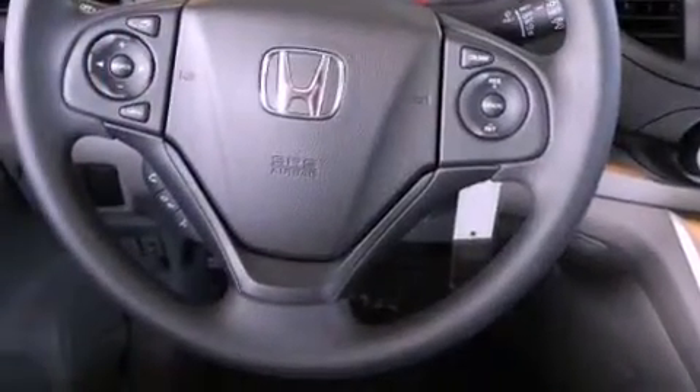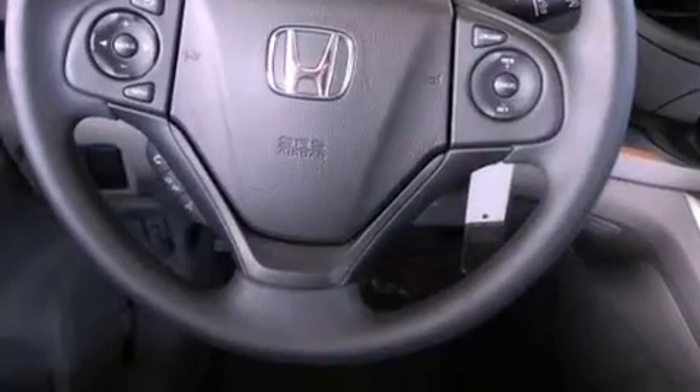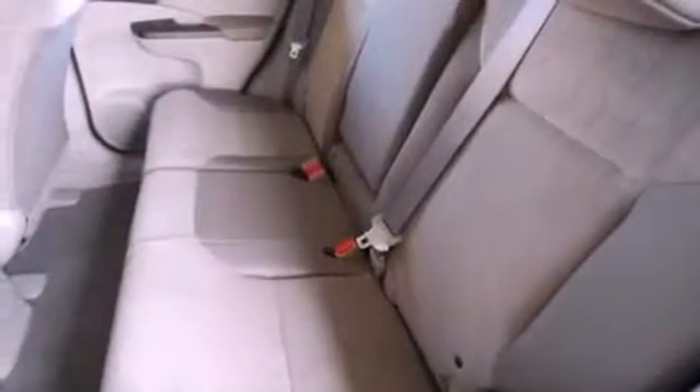An anti-lock braking system, side impact airbags, a keyless entry system, and air conditioning.